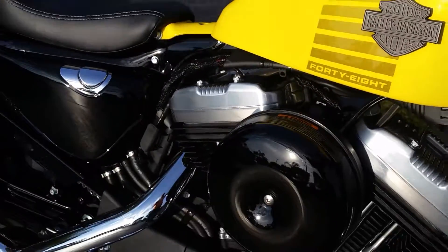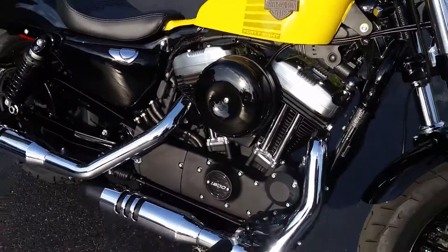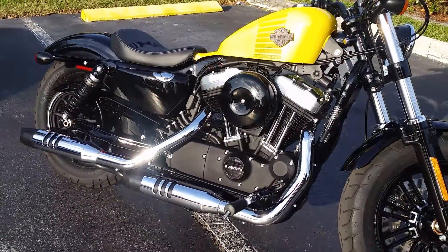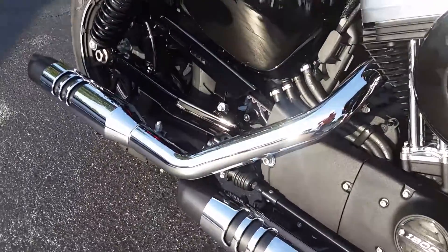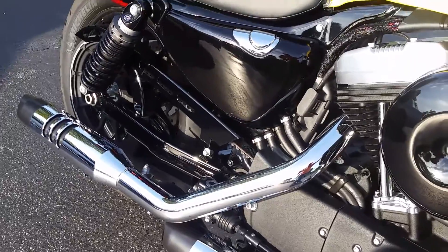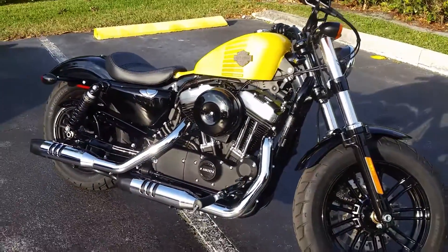With a smooth conditioning tube, it targets to help protect the vehicle.